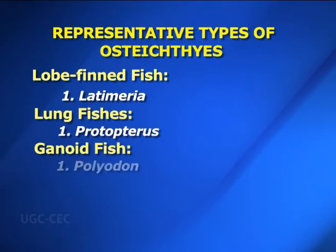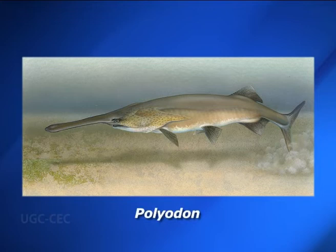Ganoid fish — Polyodon: It is commonly known as paddlefish or spoonbill. Body is elongated and fusiform, measuring up to 1.5 to 2 meters in length. Skin is naked; bony scutes are absent and ganoid scales are present obliquely on the upper lobe of the tail. The most outstanding feature is the great elongation of the snout into a flat oar-like rostrum. Eyes are small and open spiracles are present. Tail is heterocercal. Polyodon exhibits intriguing geographical distribution.